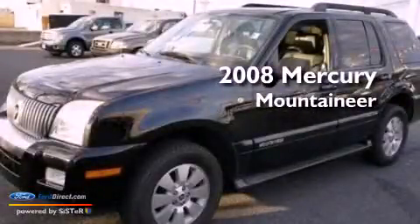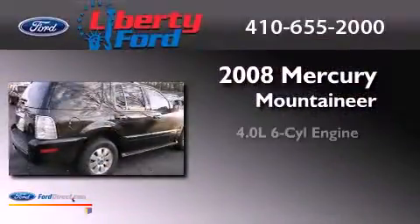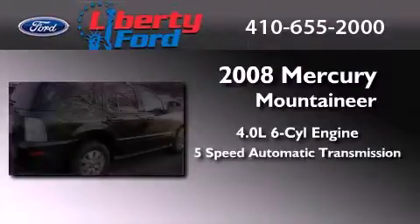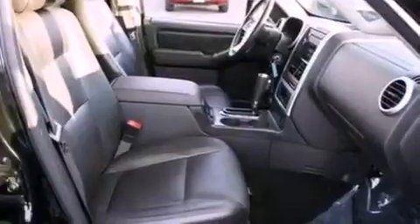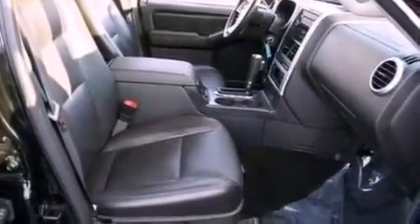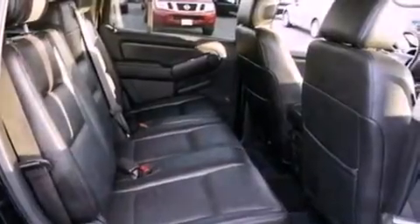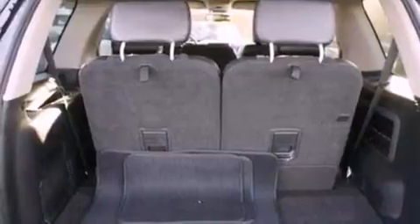This is a 2008 Mercury Mountaineer. It has a 4.0-liter, six-cylinder engine and a five-speed automatic transmission. Its top features include a double wishbone independent front suspension, a low-tire pressure indicator, traction control and stability control systems, aluminum wheels, and roof rails.